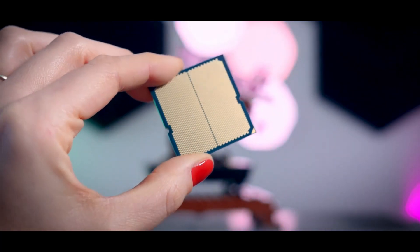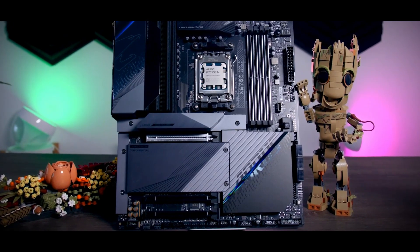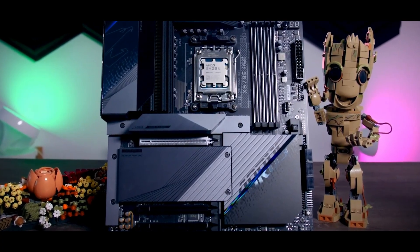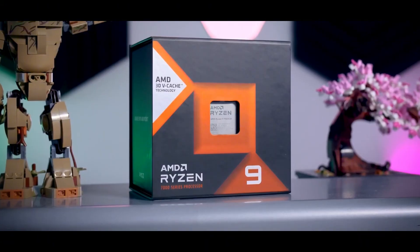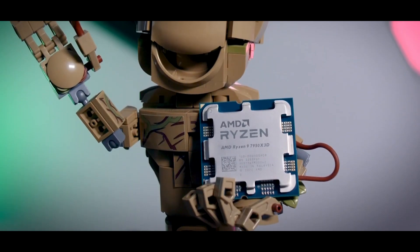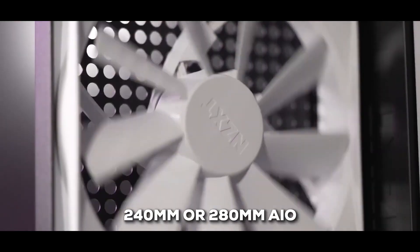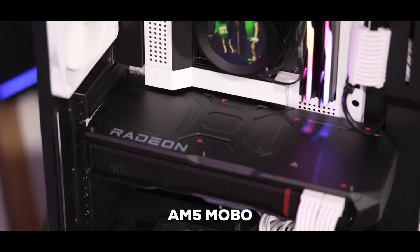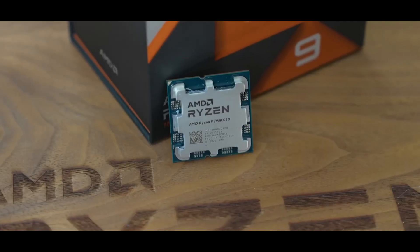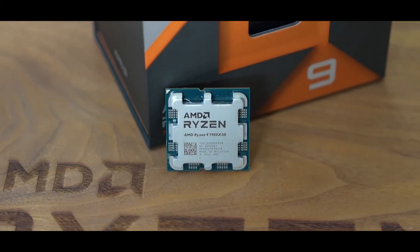AMD also has a new thread-targeting technique designed to apply gains more evenly across various games. You're also looking at support for DDR5, PCIe 5.0, and the latest USB standards. AMD has even included integrated graphics on this one, which is handy for troubleshooting. But remember, you'll need a beefy cooler for this chip — like a 240mm or 280mm AIO at a minimum — plus a new AM5 motherboard and DDR5 RAM, so you can't use older components.